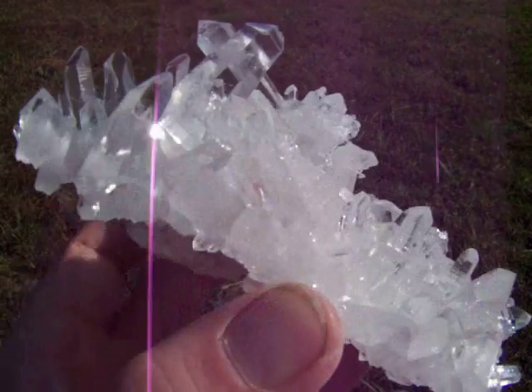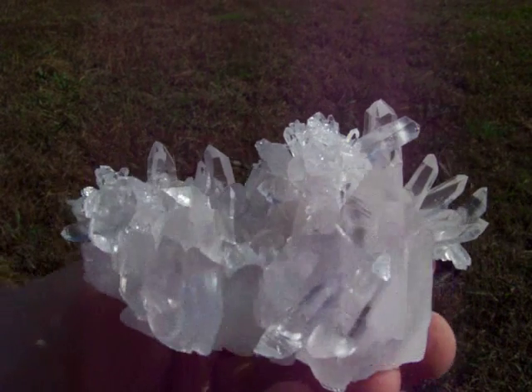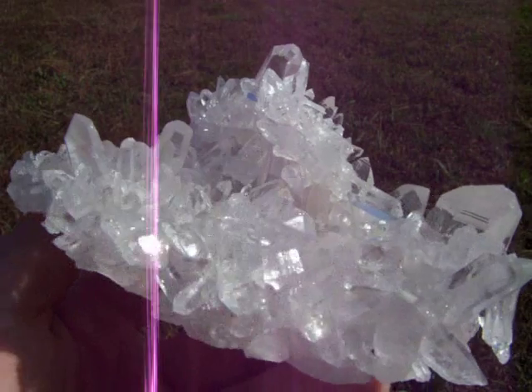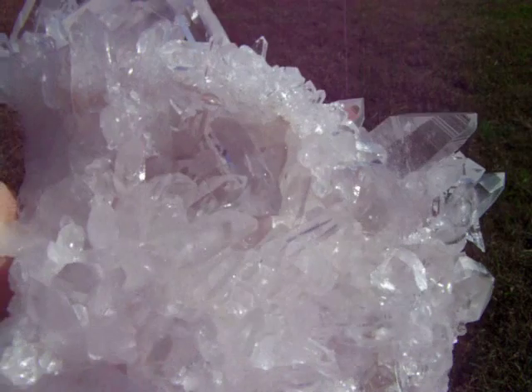It's in great shape. The dark color is different.